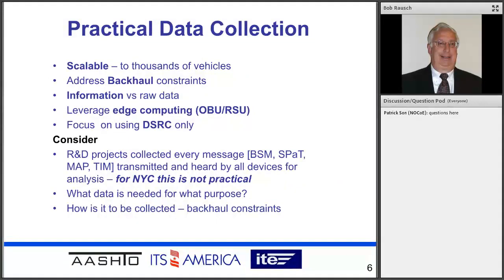We're moving forward now with our fleet deployment. I'm going to talk about three things today: practical data collection, what we've been going through with the onboard units, and some of the security aspects. Because we specified the units, we went through a complete development of what we wanted to do in the back office with data collection. We had to make sure it was both scalable, that it would address any constraints of our backhaul, and that we were more interested in retrieving information than raw data, leveraging our edge computing devices — our OBUs and RSUs.